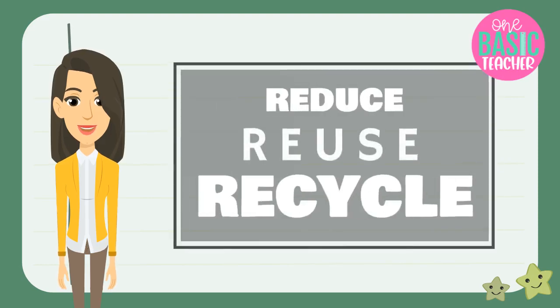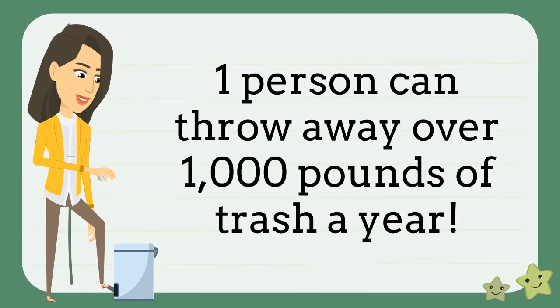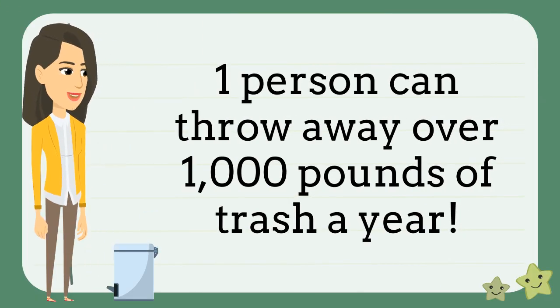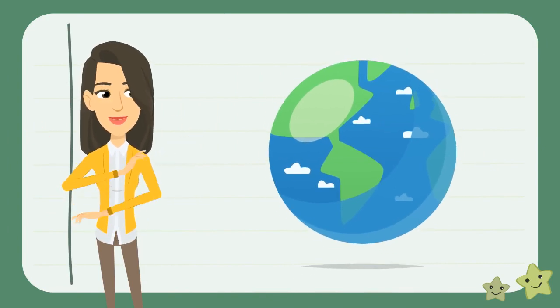In this episode, we are going to learn how to reduce, reuse, and recycle. Did you know that one person can throw away over 1,000 pounds of trash a year? That's a lot of waste and it doesn't help our planet. So, what are some ways you can think of to help our planet?